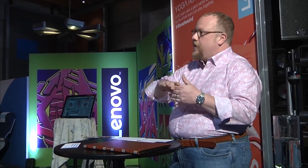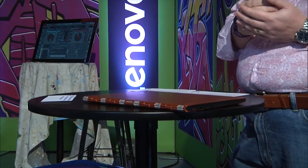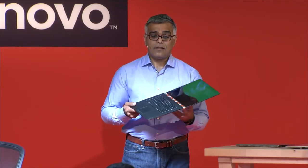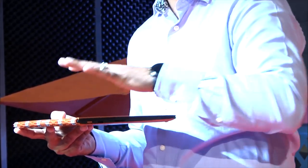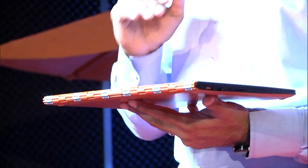We've improved the action, and the tension as you go around and change between all four modes has been greatly improved. We've also color-customized the hinge in this generation. In the Clementine Orange model, we've got an orange hinge; the champagne gold and platinum silver all have color-matched hinges. The Yoga 900 features this uniquely awesome 360-degree watch band hinge, allowing users to work, watch, or play whenever, wherever, and however they wish.